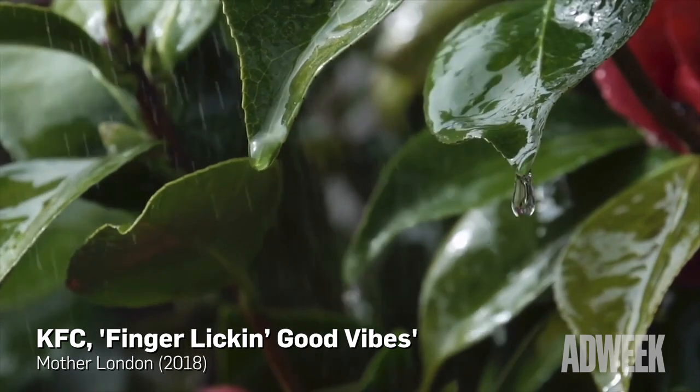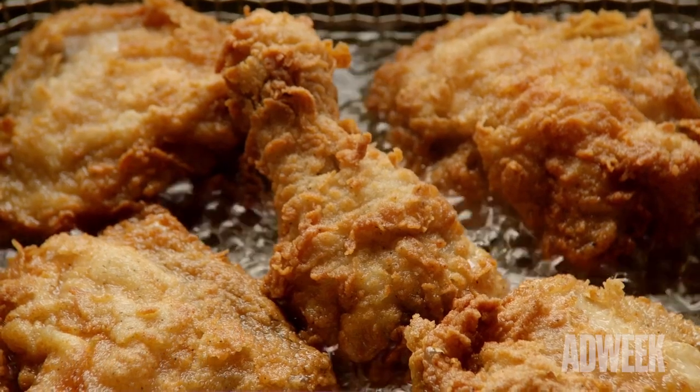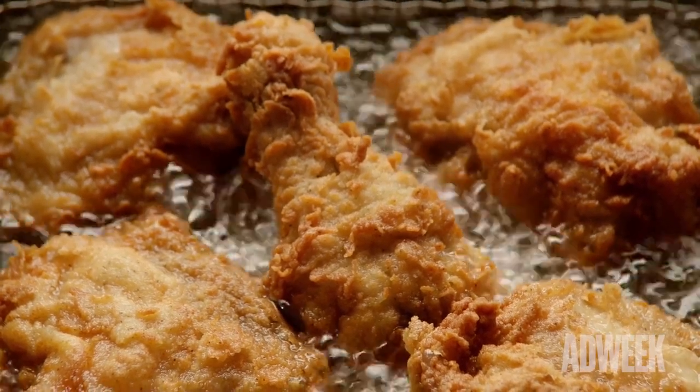Enjoy the gentle sound of deep frying chicken. That's right. Pretty relaxing, huh?